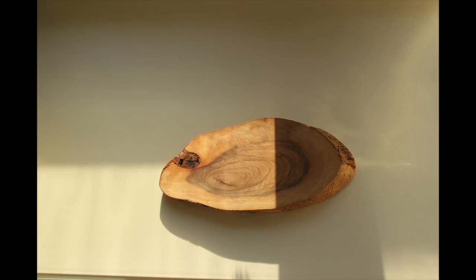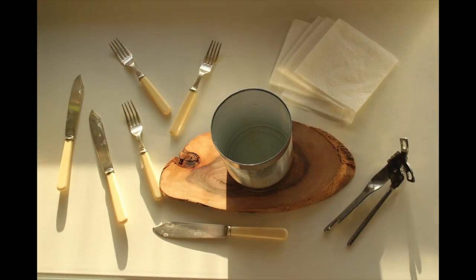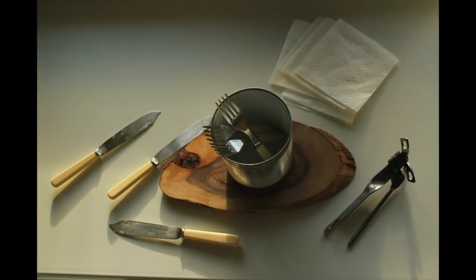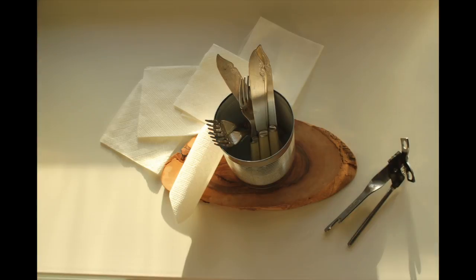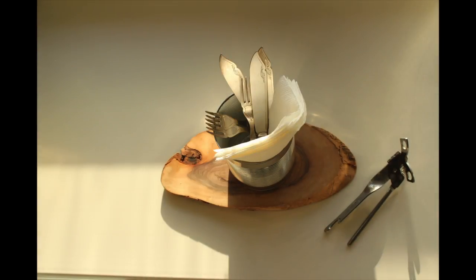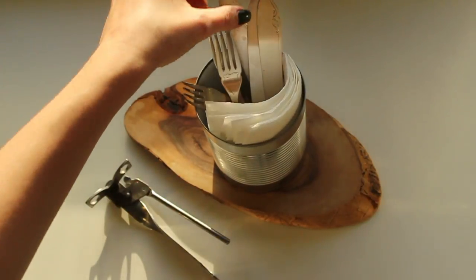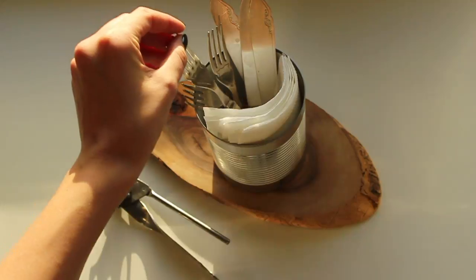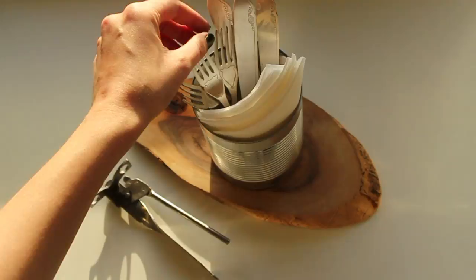A lot of indie restaurants pay attention to DIY things, and I found out that many restaurants put cutlery inside cans — this looks very cool and is very easy to make. Try to do it if you have a party or if you run a restaurant. Put inside some cool napkins and cutlery. It's very easy to put together, so play around with it.